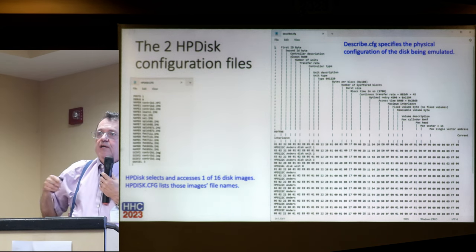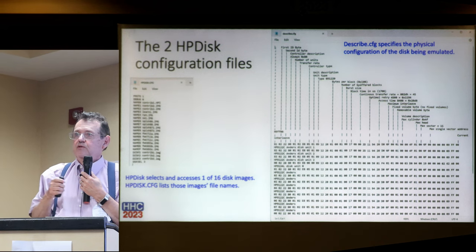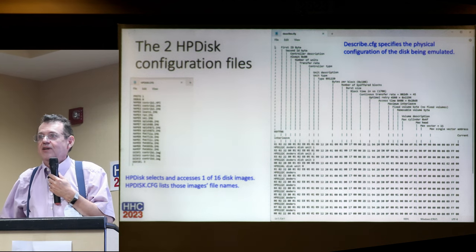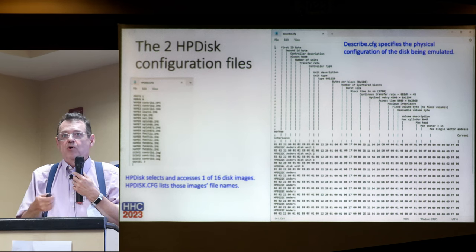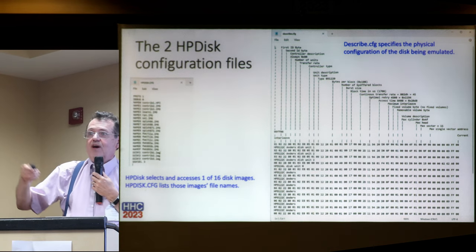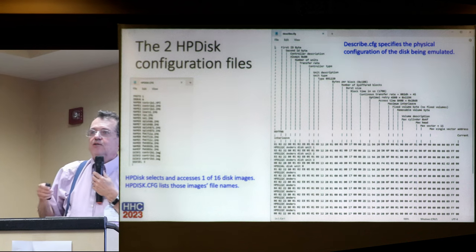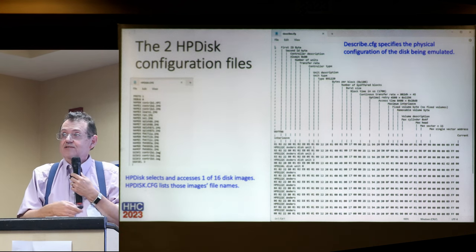It turns out that when HP defined these specs, they put a lot of forethought into how the spec worked. You can build a virtual disk that's substantially bigger than anything HP ever made, and it will work because the HPIB protocol, SS80, and CS80 protocols support that. So you not only can emulate the disks that are dying, you can emulate much bigger disks. A 50 megabyte disk was a big thing back then, and now it's hard to find a 2 gigabyte micro SD card - so you can put a lot of disks on a single drive.